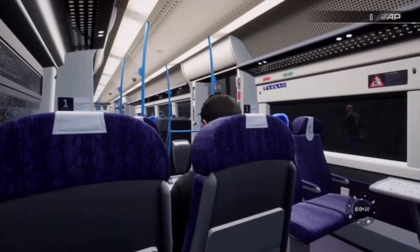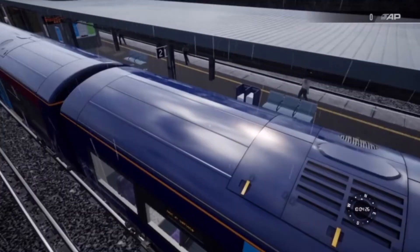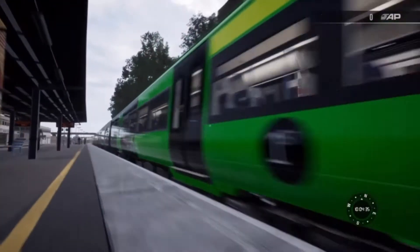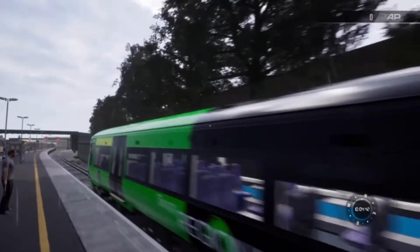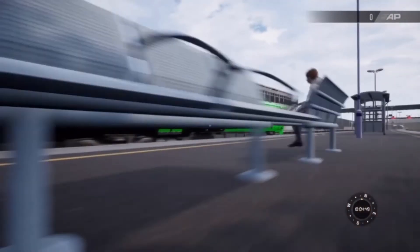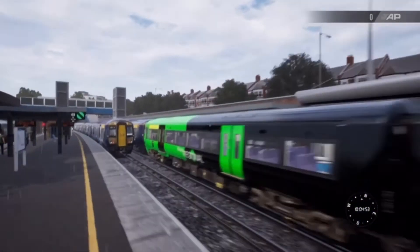Who would have thought it — Gillingham! Look at that — regional! I did not actually expect to see that. And look, there's another one. That is amazing.